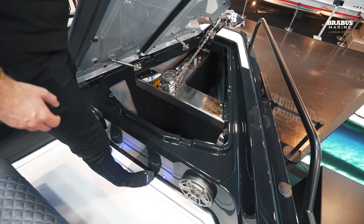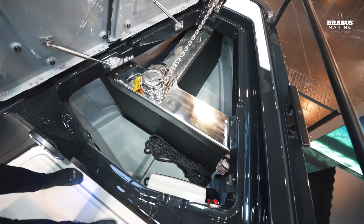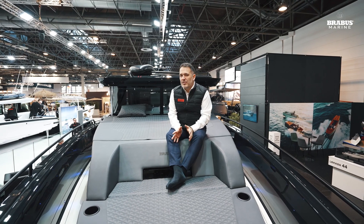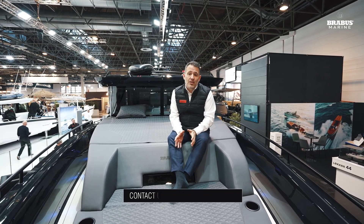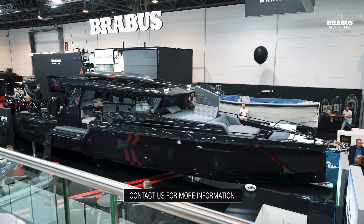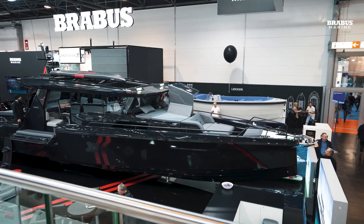As an option you can have a fold-out anchor. This boat is fitted with the optional roof bars. There are a number of other options I haven't mentioned — contact us for more information and a full list with up-to-date pricing.